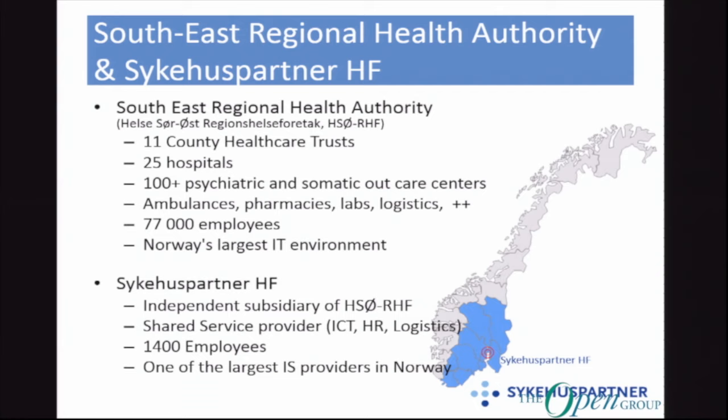Our company, Sykehus Partner HF, is an independent subsidiary of this regional health authority and we're a shared service provider for ICT, HR, and logistics into this entire region — about 1,400 employees and one of the largest IT suppliers in the Nordic countries.